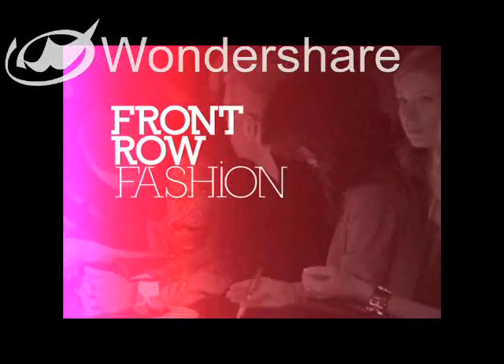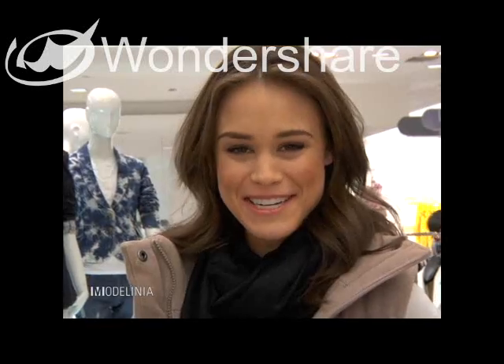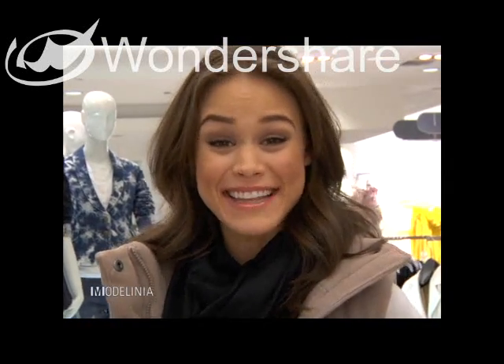Time to catch up with model Kaelin Hemphill so we can see what she's wearing in the front row today. Hey Modelinia, you're watching Front Row Fashion and I'm Kaelin Hemphill.